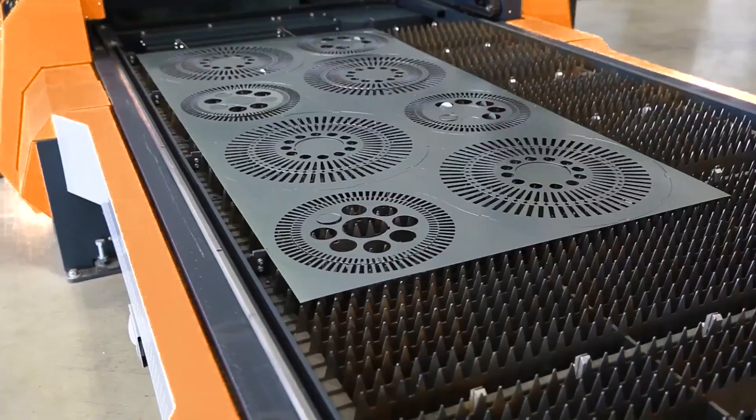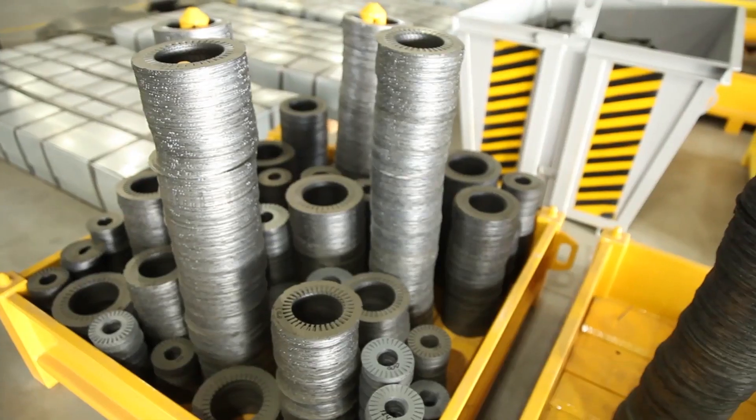Hello! Today, you'll learn more in detail about the project of Doinoff's induction motors.